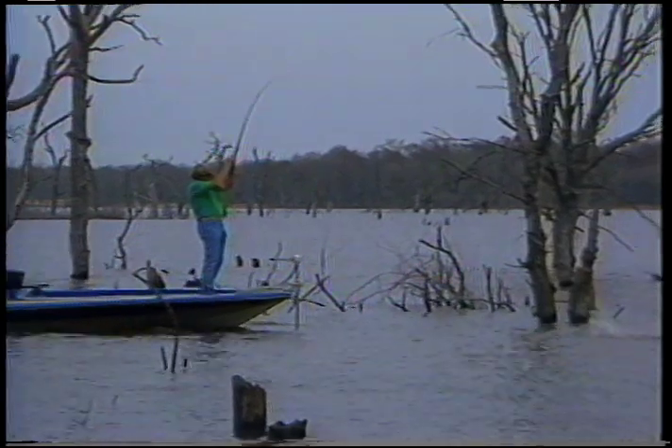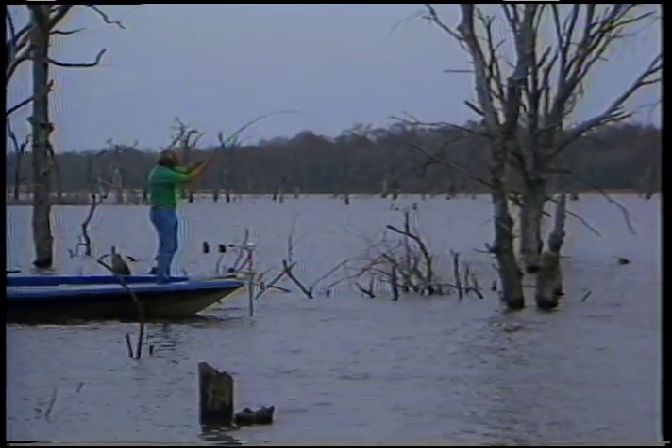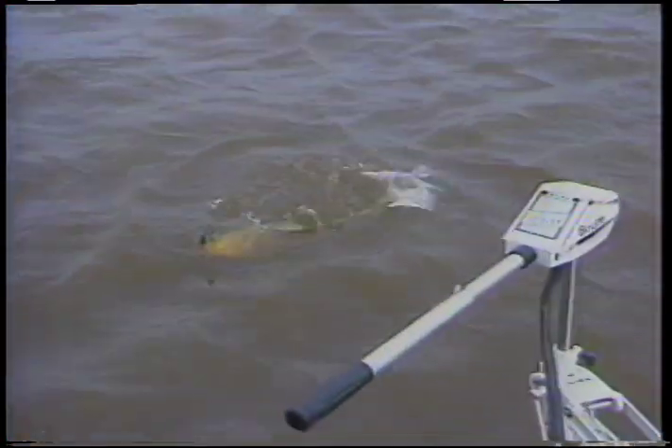Oh looky there, Charlie. That's a good one. Good fish. Oh man, look at that fish go. Look at him go. That's a big old fish. Golly. What a way to start the day.